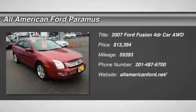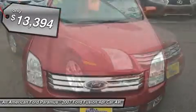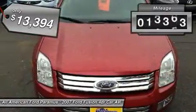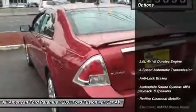The 2007 Fusion. You can have both impressive power and great economy in a Fusion, and it is priced below $15,000. This vehicle has less than 60,000 miles. Here are some of this vehicle's great options.